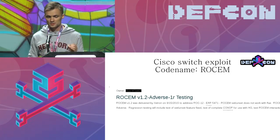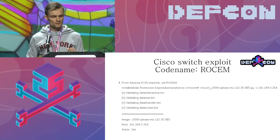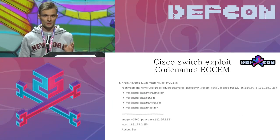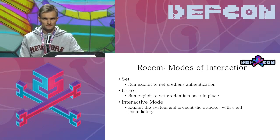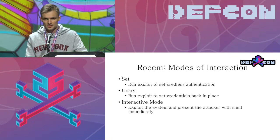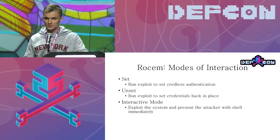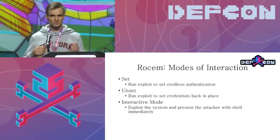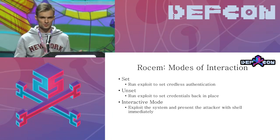I decided to sift through the pages of this leak myself. I honestly hoped to find some kind of exploit or at least a step-by-step explanation, but it was even a challenge to find the pages because everything is codenamed. The codename for this exploit is 'raw sum.' All I got were the testing notes. The tiny bits of information I got from Vault 7 is that it works in three modes: set, unset, and interactive mode.